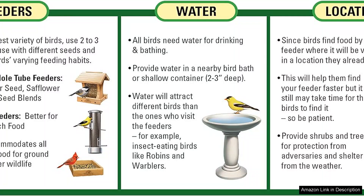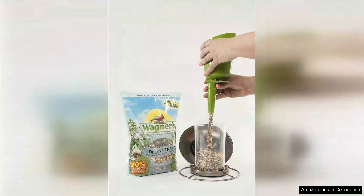In terms of nutrition, Wagner's Blend is packed with essential nutrients that support the health and vitality of wild birds. It encourages a vibrant ecosystem in your backyard, allowing you to observe delightful bird watching moments throughout the day.